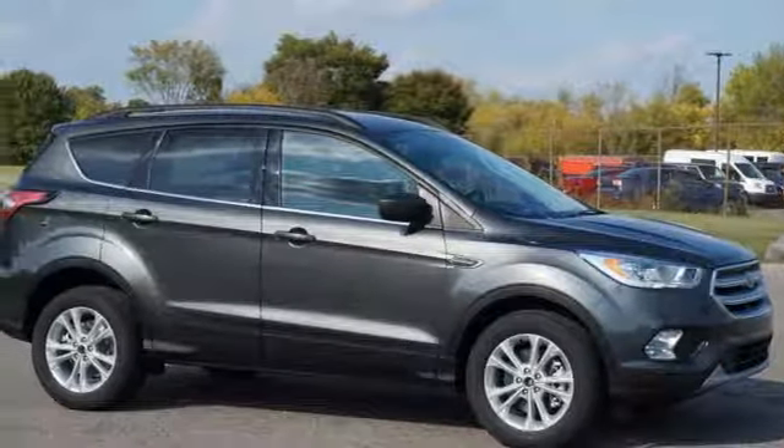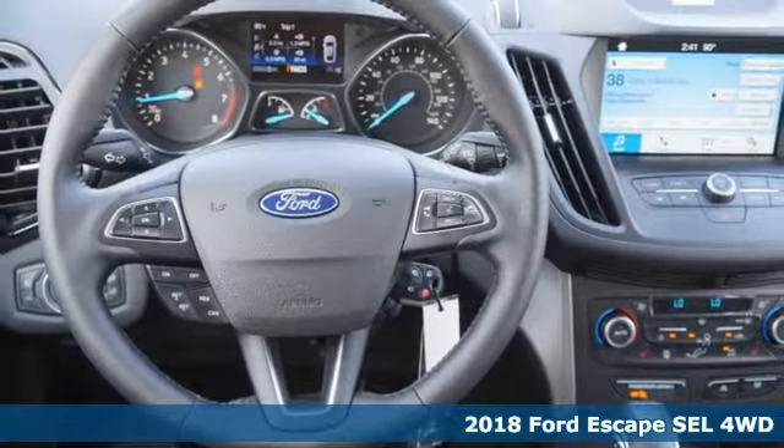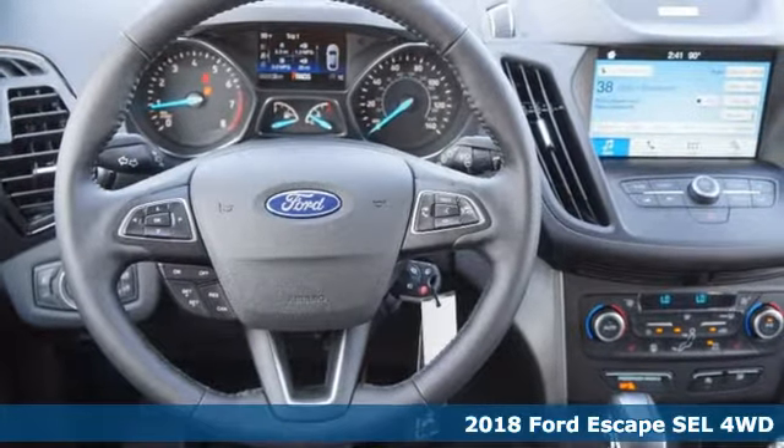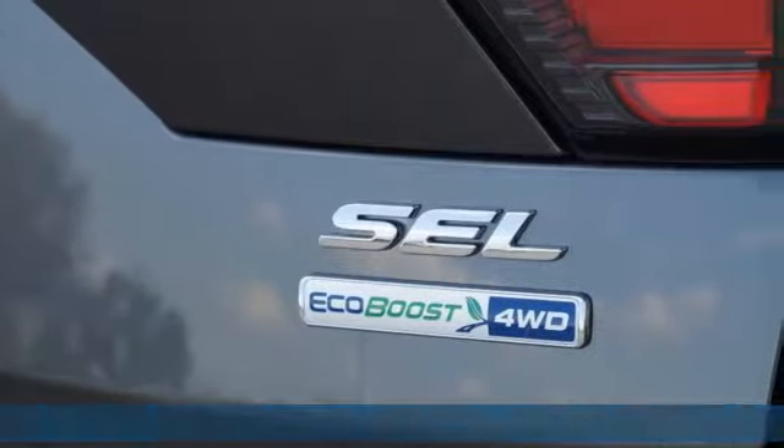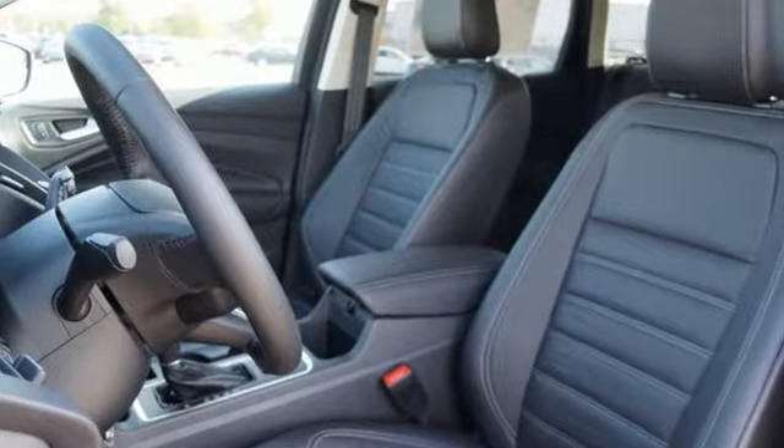Here's a new 2018 Ford Escape. Get away every time you get into this Escape. Its amazing ability and maximum cargo configurability makes every trip the perfect journey. You'll look forward to every drive with features like these.